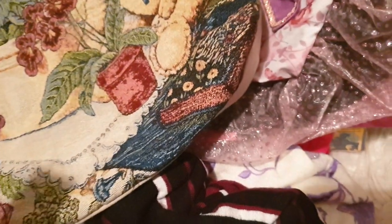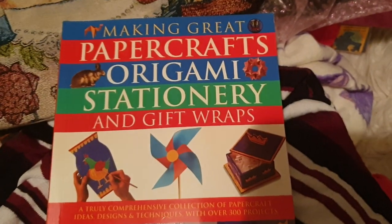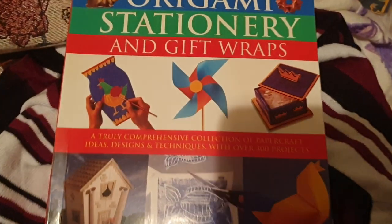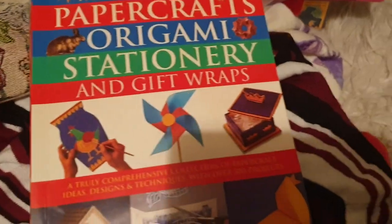There's a book here — I'm literally just pulling things out of the bags next to me to show you, not very organised. This is Making Great Paper Crafts: origami, stationery, and gift wraps. Once again, I'm no good at things like that, but I know a lot of you watching love your arts and crafts.